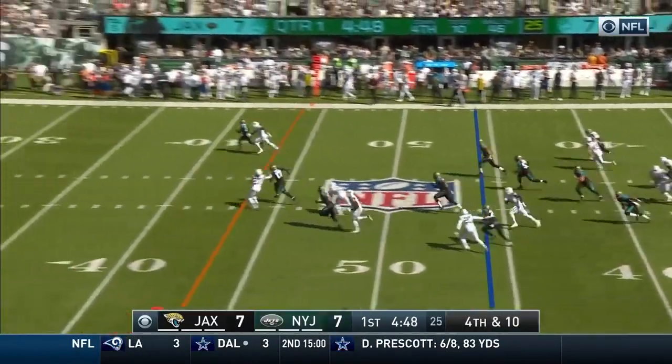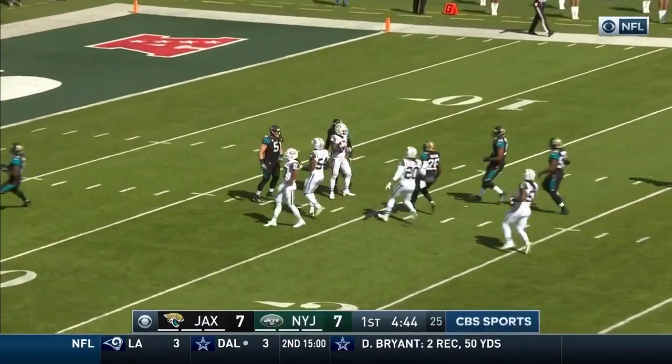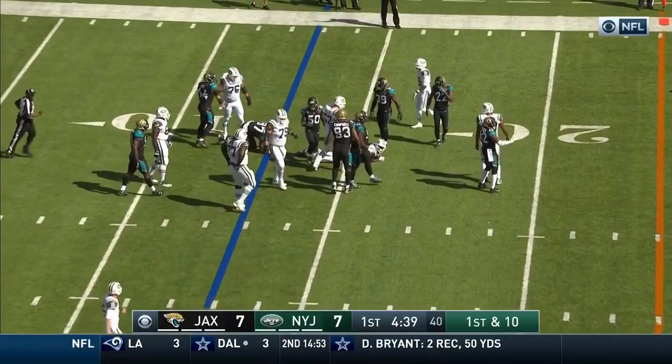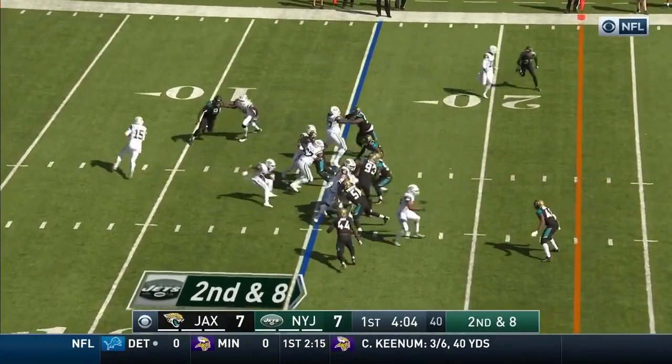Curley standing at his own 15-yard line, calls for a fair catch and makes it at the 13. Here's Bilal Powell, this time he's taken down by Telvin Smith. He got two on first down — it's second and eight.